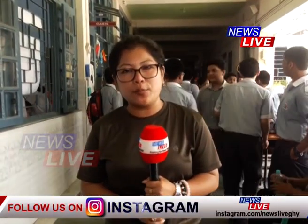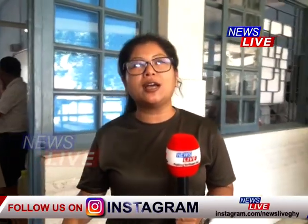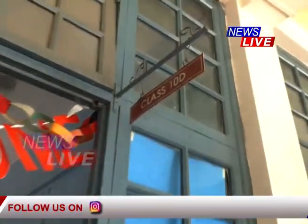We are in the process of exploring the school's annual science and art exhibition. We are in class 10-D.